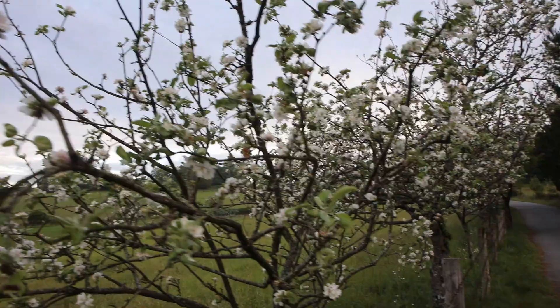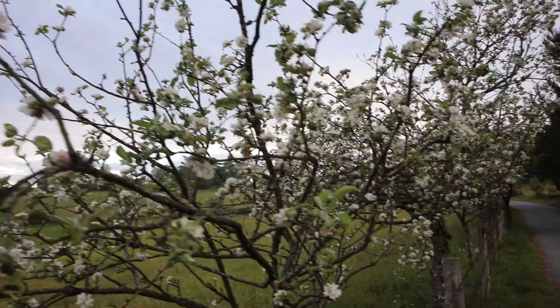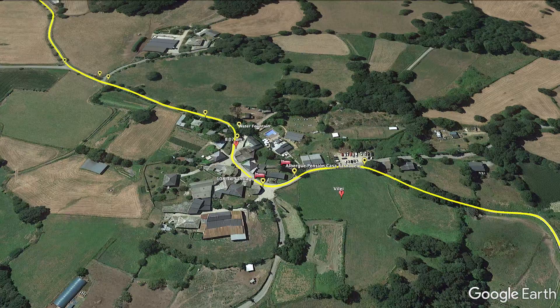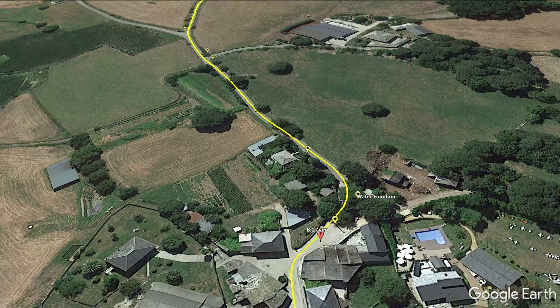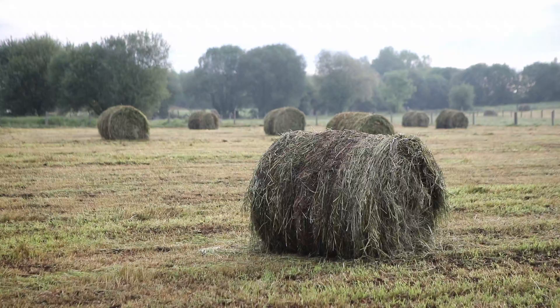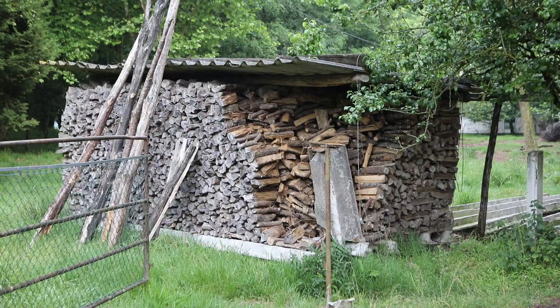Then you're in the plains, walking through small villages. The next one is Vilei, with a couple of albergues, at 8:07 in the morning. You're going to see a lot of hórreos in this area, so keep your camera handy. There are water fountains along the way, and you're walking on backcountry roads for some stretches, but it's not bad at all — this is a very picturesque stage.